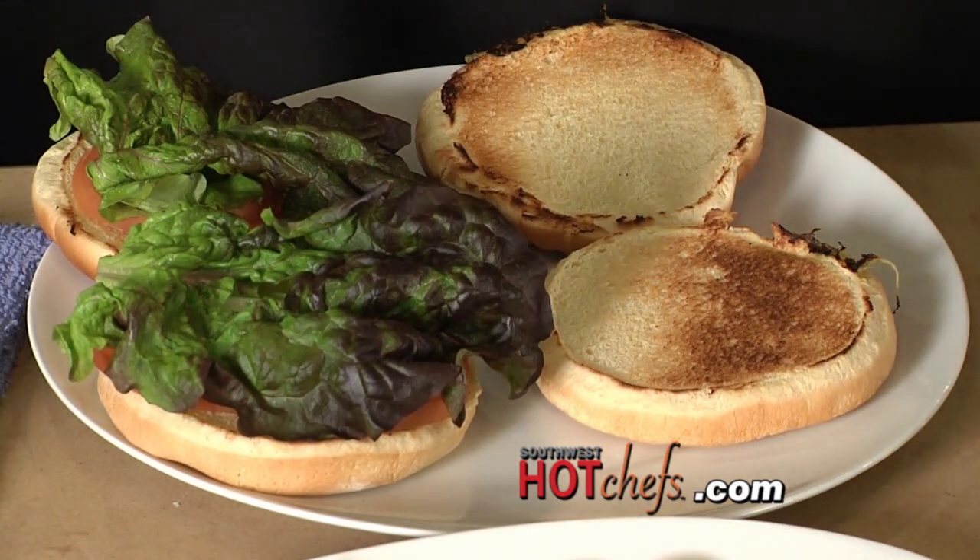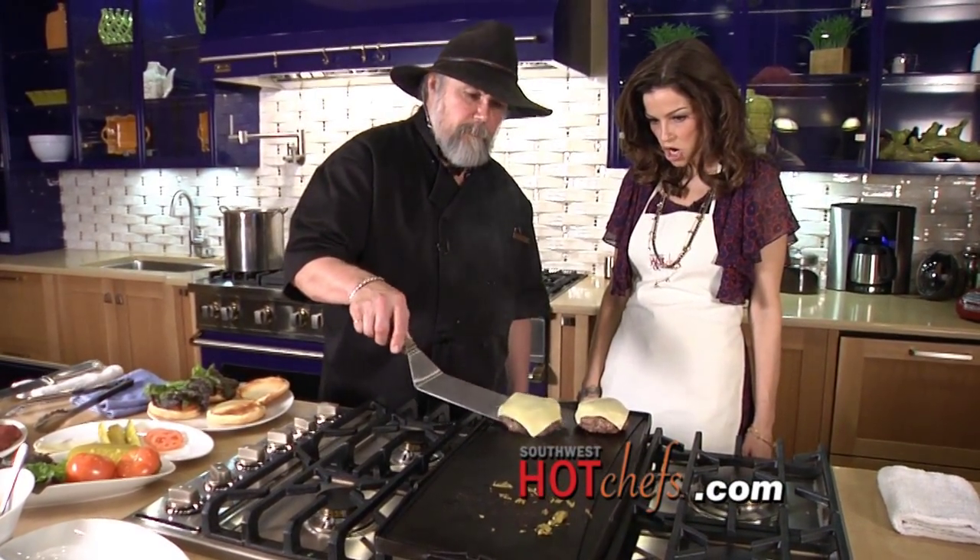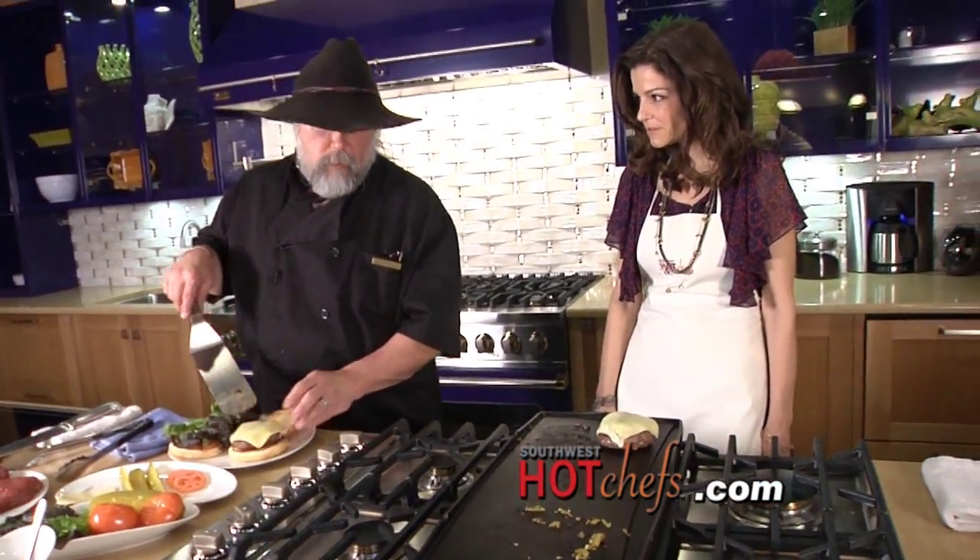Red leaf lettuce, tomato, buns — our cheese is almost melted. These will be medium rare. If you wanted them well done, we'd have to cook them a lot longer. I don't like them well done — I like them medium rare. How do you take yours? Medium rare. I thought you might be a medium rare man.